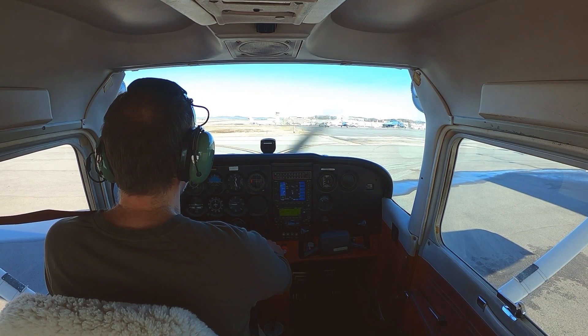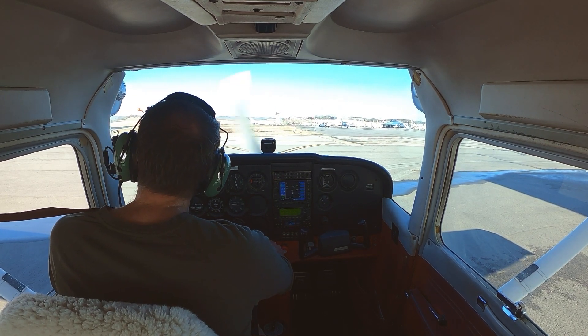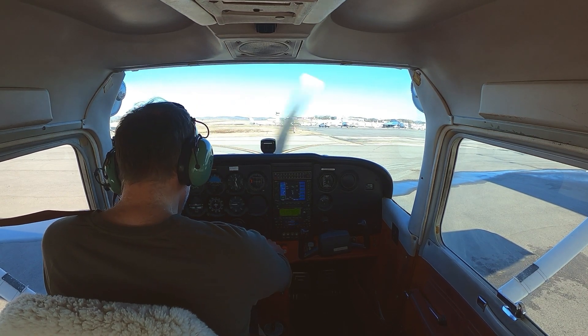Tuna Tower, Skyhawk 580 Echo is at spot two. The student pilot solo is staying in the pattern with Information Quebec, we'll need a run-up.